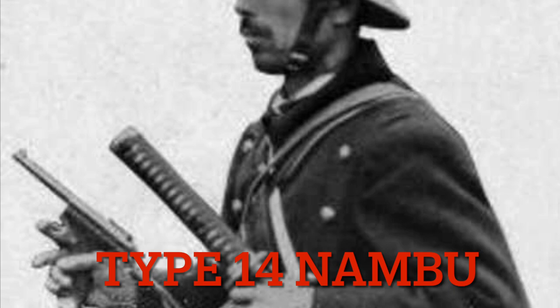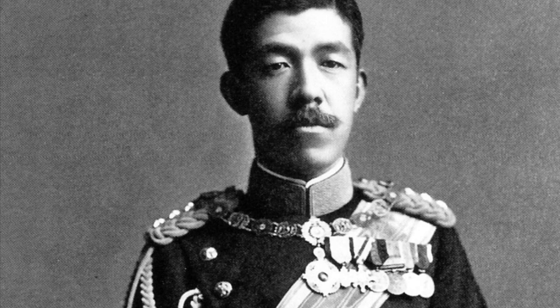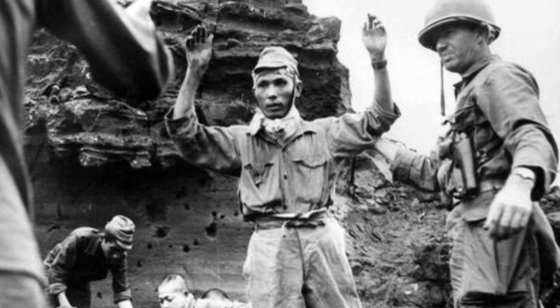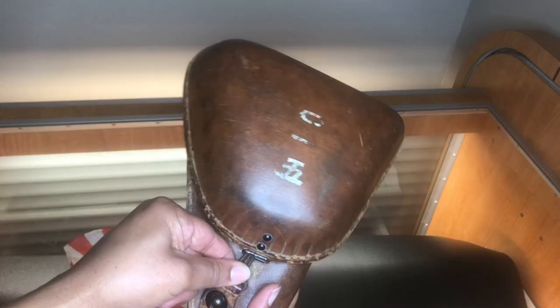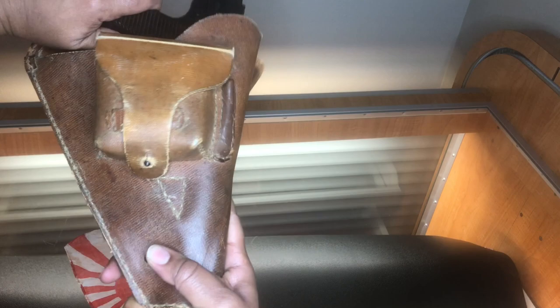Last up, the Type 14 Nambu. The Type 14 Nambu is so named because it was adopted by the Imperial Japanese Army in 1925, which was the 14th year of Emperor Taisho's reign, and it remained in service until their surrender in 1945. It was named after Kijiro Nambu, the most prolific Japanese gun designer of the day and founder of Nambu Arms Manufacturing Company. The holster is a turtle shell style leather case — it's pretty tight when trying to draw, which makes me wonder how they were expected to have a fast draw during battle.